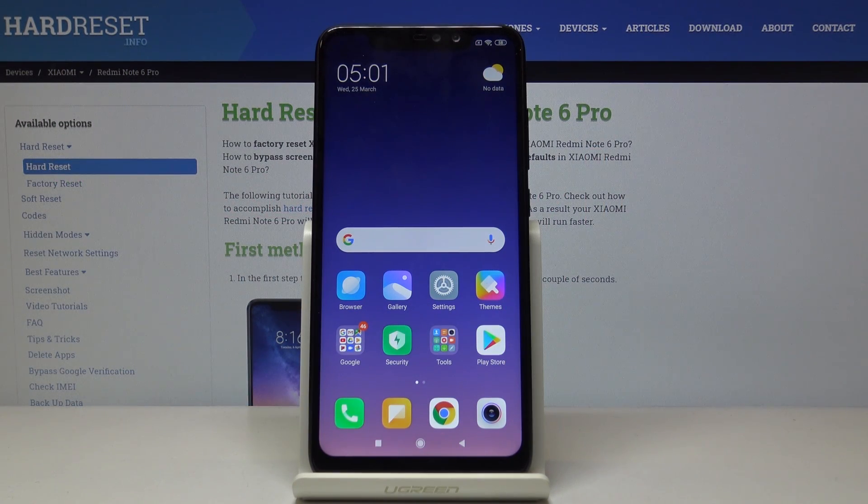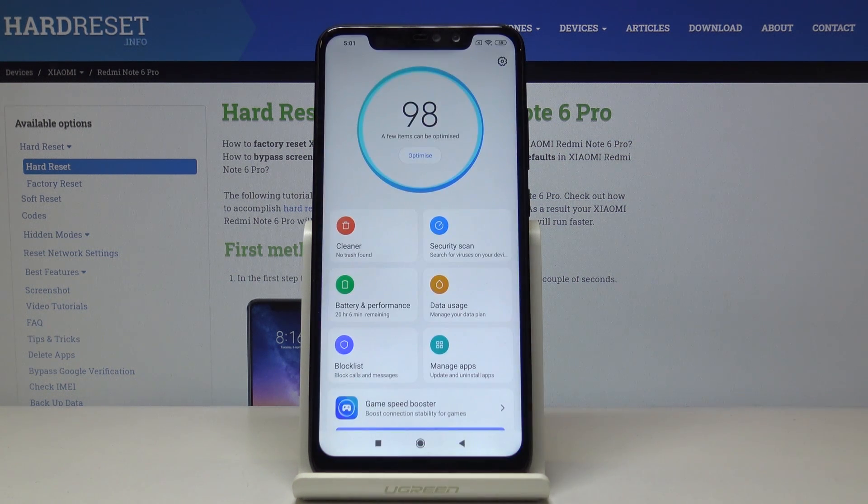Here I've got the Xiaomi Redmi Note 6 Pro and let me show you how to speed up the device. First, you have to open the Security app — it's right here.